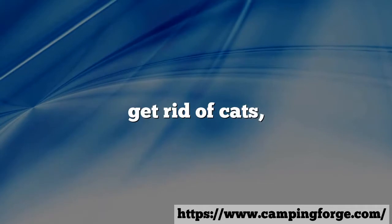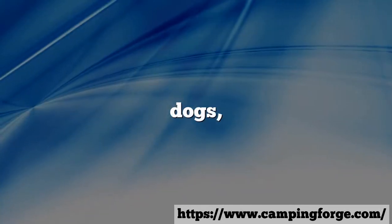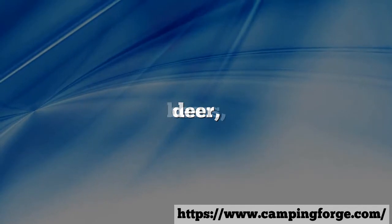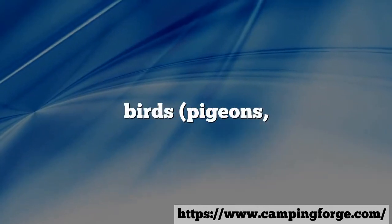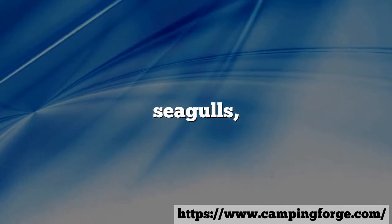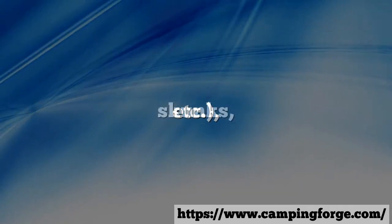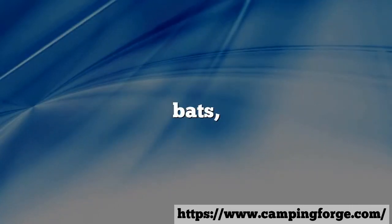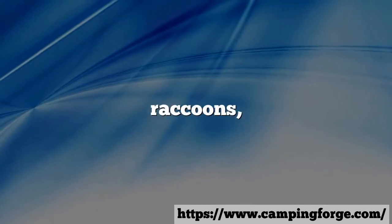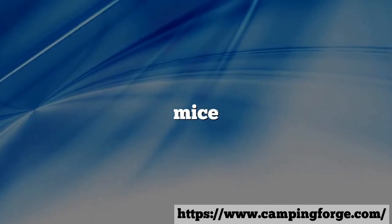It claims to get rid of cats, dogs, squirrels, deer, bears, birds, pigeons, woodpeckers, seagulls, skunks, bats, rats, foxes, raccoons, mice, and much more.